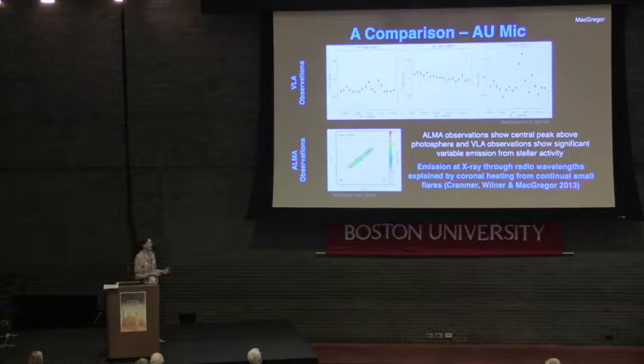I'd like to draw a comparison to another M-dwarf star, AU Mic — an M1 star studied intensively at millimeter and radio wavelengths because it has a beautiful debris disk. Looking at AU Mic with both the VLA and ALMA, the star is just going crazy at all radio wavelengths, varying on minute-to-hour and day-to-month timescales, and flaring. In the ALMA image, we detect the disk, but also a bright point source about six times brighter than expected for the photosphere. You can model coronal heating from continual small flares to explain all the emission from X-ray through radio and millimeter — no need to invoke dust emission.